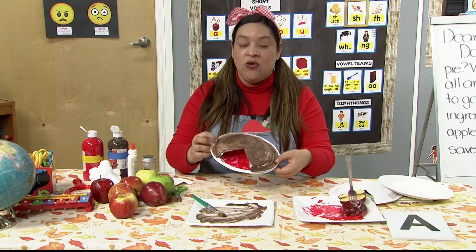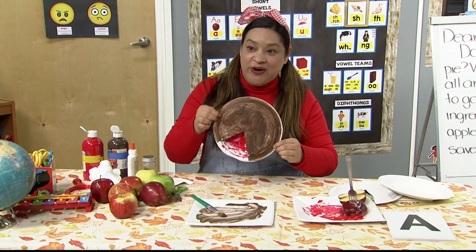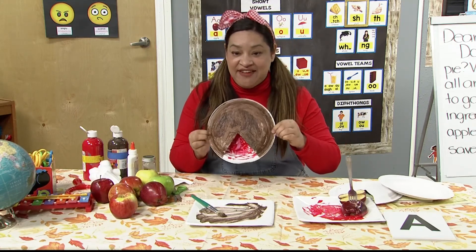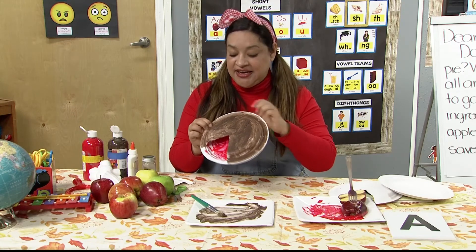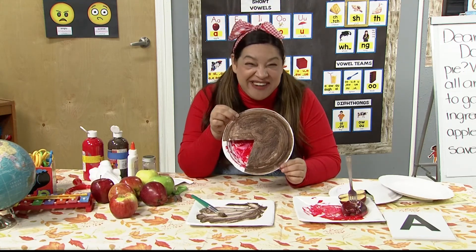So I'm just going to hold it there for 10 seconds. One, two, three, four, five, six, seven, eight, nine, ten. Now it should be secure enough. It's starting to look like a pie, right? But it needs one more thing. What do you think it needs?